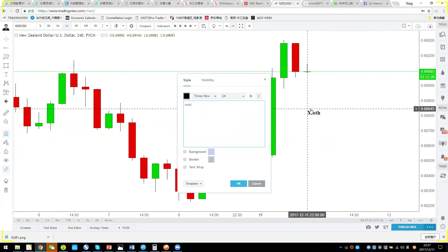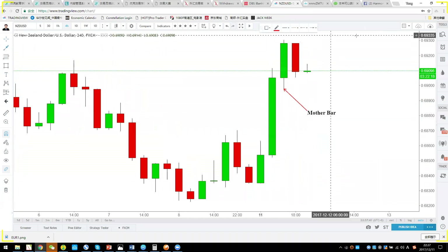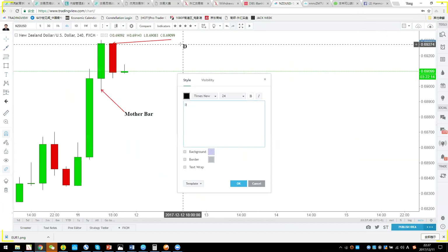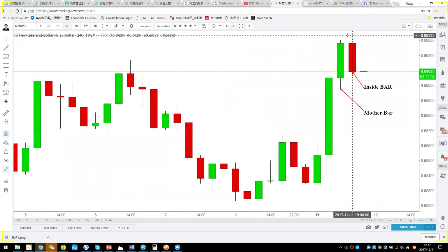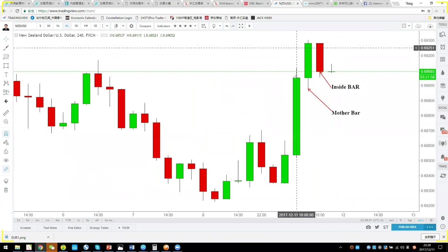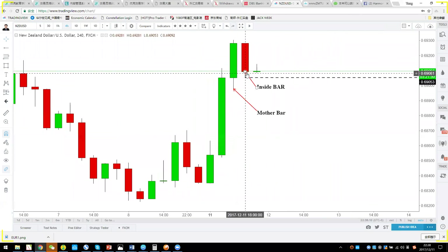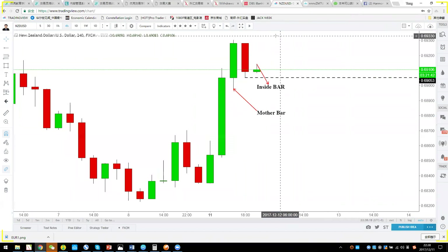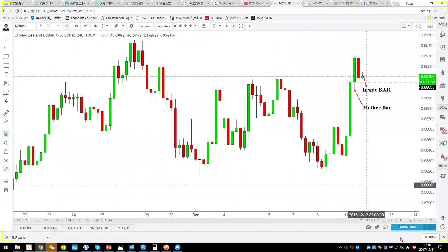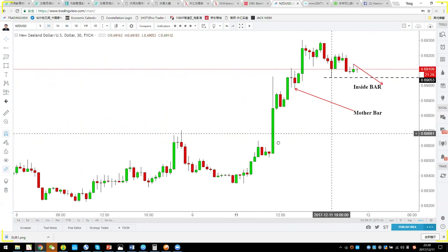An inside bar strategy: find the mother bar — the first large bar — and then the inside bar, whose high and low is totally inside the mother bar. Take a short when NZD breaks down through 0.6905, with stop-loss above the mother bar high, and aim for 0.6865 or lower. That is the inside bar breakout strategy.